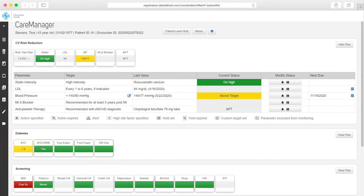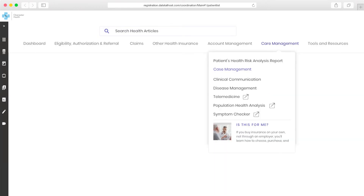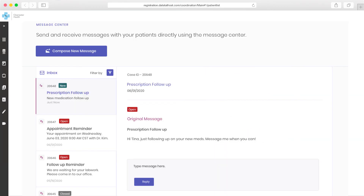Over the next few weeks, Kim is able to check whether Tina is still on track with her care plan, has filled her prescription, and attended her follow-up visit. She can see how Tina is doing by emailing her directly through the portal. Knowing Tina is on her way to better health, Kim can reach out to the next patient on her list that day.